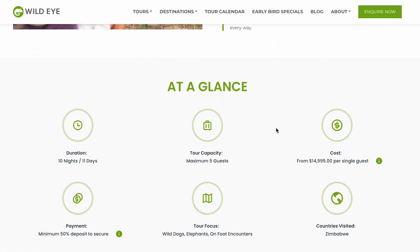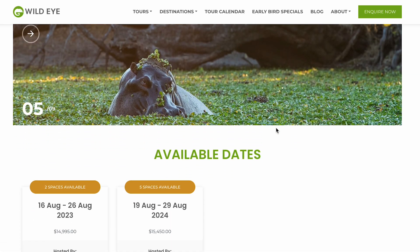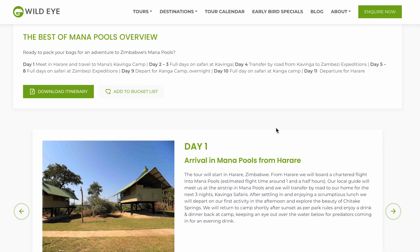Hello everybody, my name is Michael Laubscher and in August I will be hosting the Best of Mana Pool Safari for the third time. It is one of my favorites every single year because it's a safari that heightens all your senses every hour of every day. This safari is molded around the entire Mana Pools.